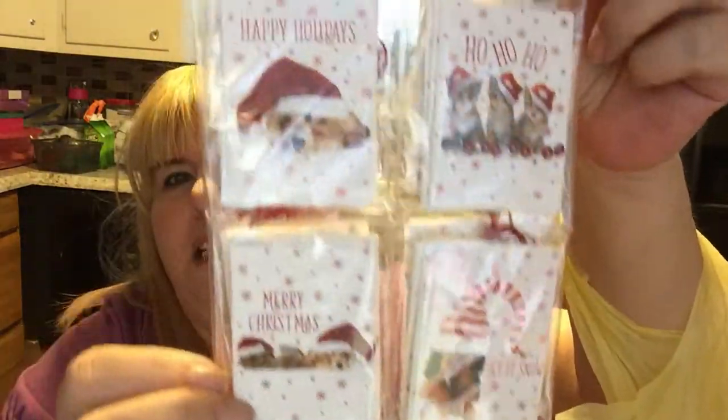I saw these and thought they were really cute. I thought I could make these also into magnets or into ornaments or both. They're gift tags with little kitties and puppies on them. I thought they were darling. Yeah, I got those to make into magnets and stuff.